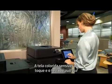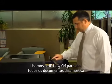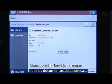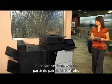The large color touch screen and pull-out keyboard have really improved our paperwork processes. We use HP Flow CM, so all our business documents are stored in the cloud and can be printed right from the control panel.